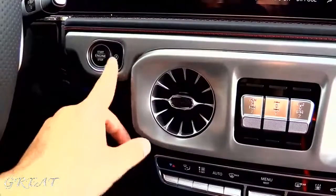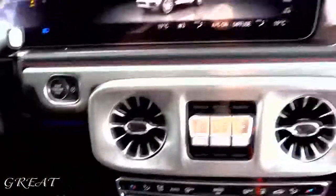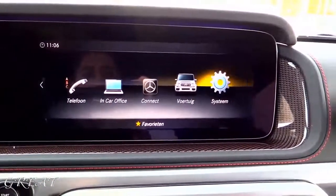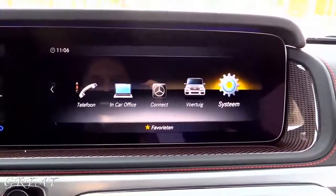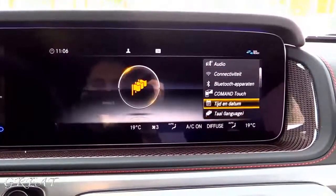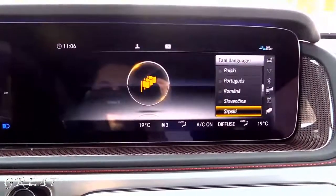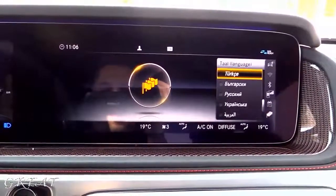Push-button ignition. You can turn off the start-stop if you want. Over here you have the command system. This is the main menu of the car. Let's go directly to the languages available on this car — on this SUV I must say. These are the languages available for the G-Wagon, as I call it the G-Class, the G63. I will turn it on English.